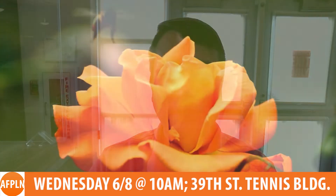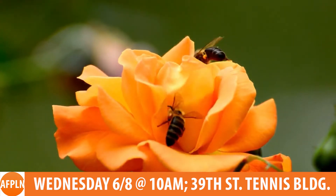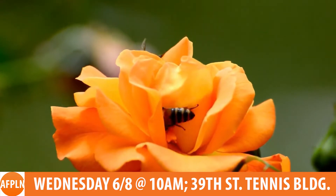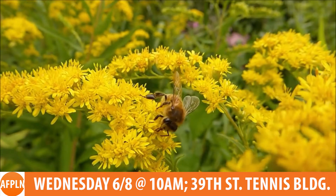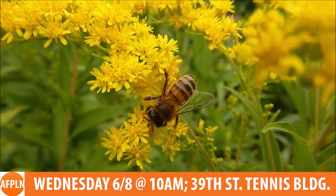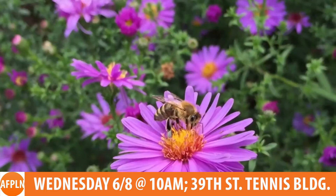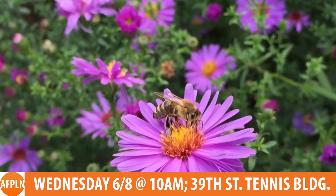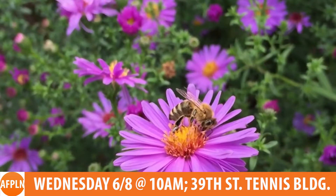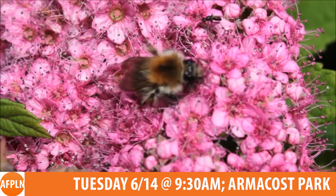On Wednesday, June 8th at 10am at the 39th Street Tennis Building, the library along with the Avalon Environmental Commission will present 'How to Create a Pollinator Garden.' This indoor slide program with a robust Q&A session at the end will be a perfect introduction to the outdoor Avalon Pollinator Garden Lecture Series. Pat Sutton, a working naturalist and wildlife habitat and conservation gardening educator for over 40 years, will cover the basic how-to's for creating a pollinator-friendly garden and yard that will attract and benefit butterflies, moths, bees, hummingbirds, and more.